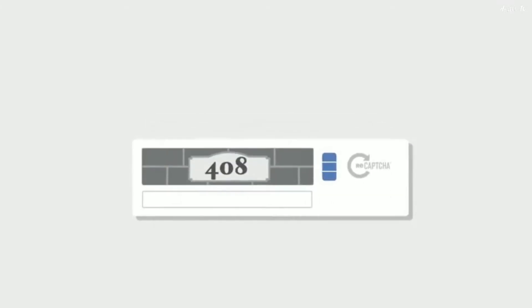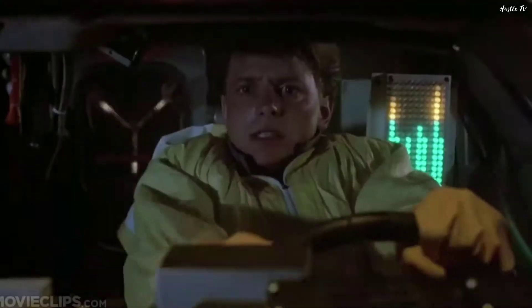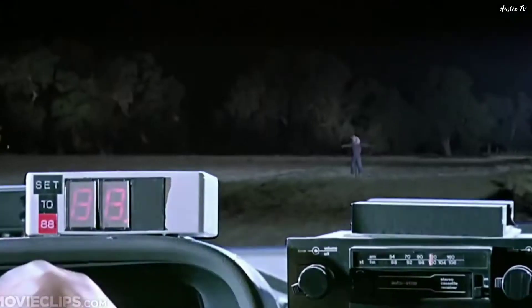Every time you solve a CAPTCHA, knowingly or unknowingly, you are helping to digitize a book. To know how this is possible, let's go back to the year 2000 when CAPTCHA was invented.